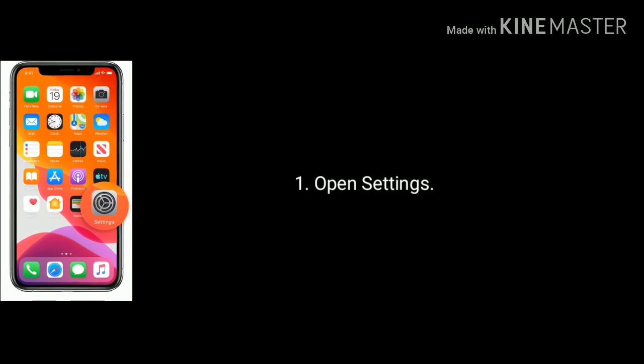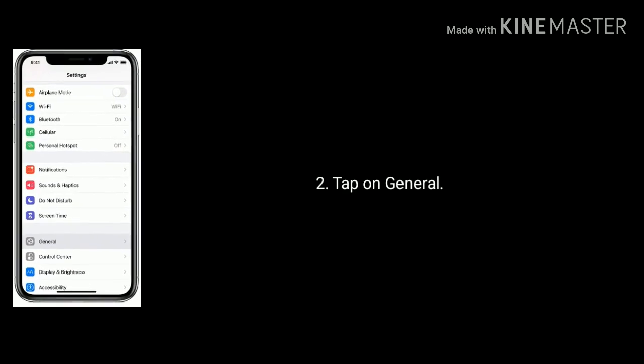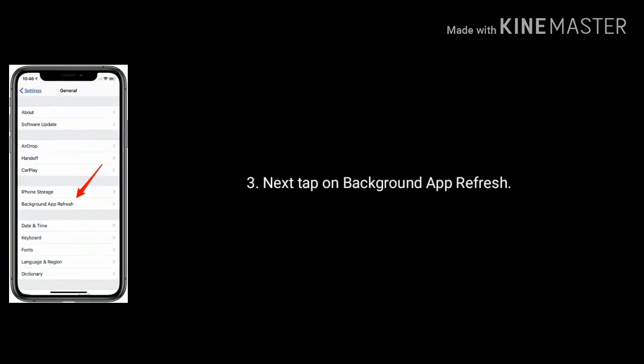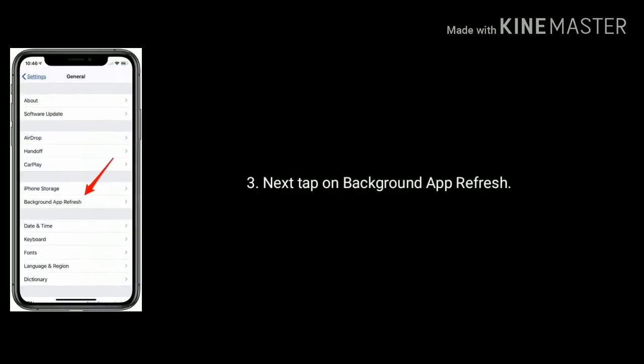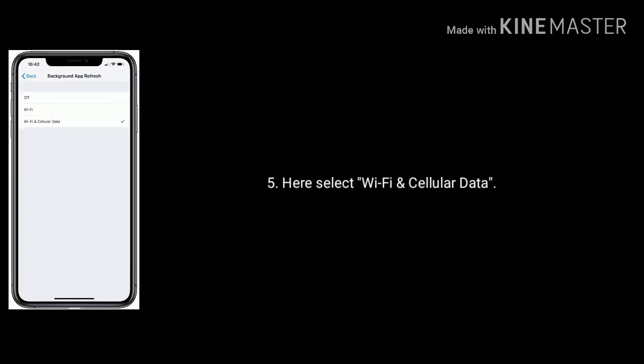Solution 7 is turn on Background App Refresh. Open Settings on your iPhone or iPad, tap on General, then tap on Background App Refresh. Tap on Background App Refresh again and select Wi-Fi and Cellular Data.